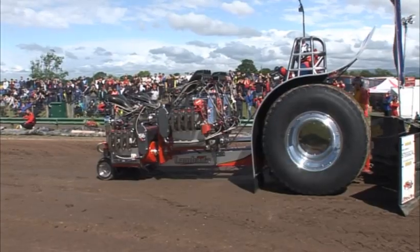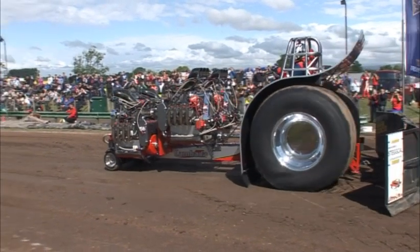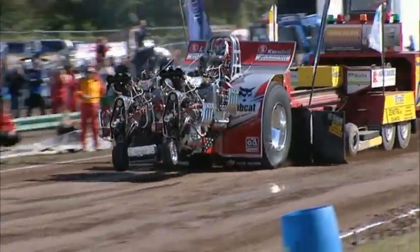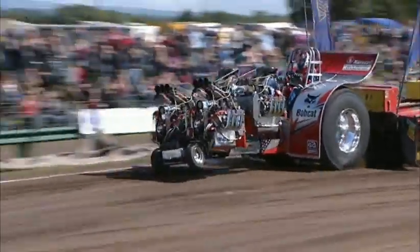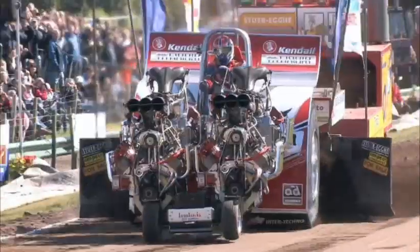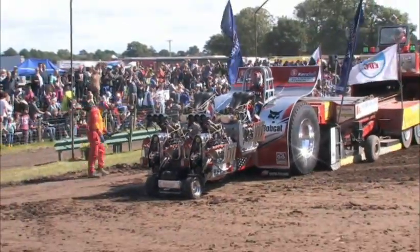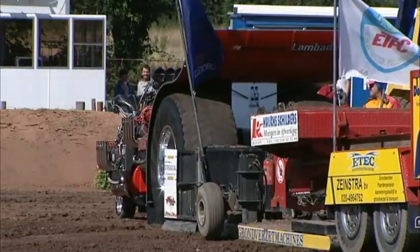Right, everything ready to go, chain's tight. Let's see what Gert can do. Getting to the RPM on that engine — really strong run, nice straight run down the track, flying through the full pull line. They are in the pull-off then, Lombarder.